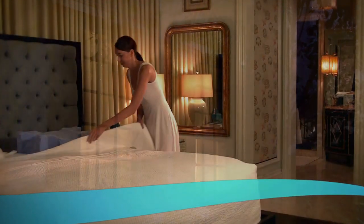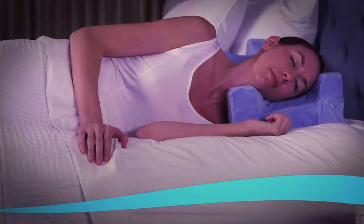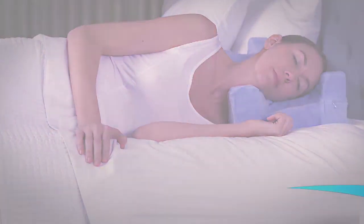Imagine an effective beauty product that doesn't add any time to your nightly routine. All you have to do is to sleep. Introducing JuvaRest, the Sleep Wrinkle Pillow.